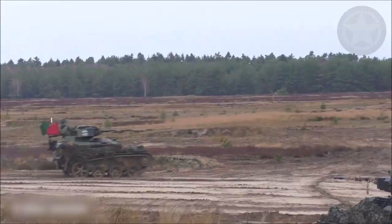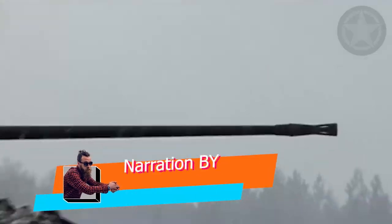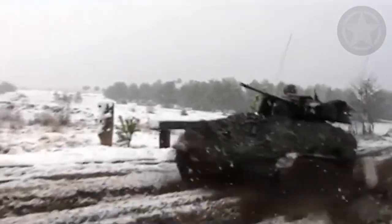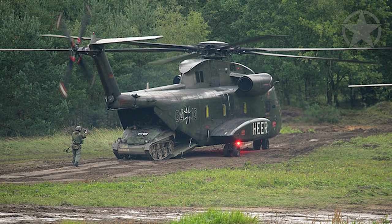It looks like something a 10-year-old would ride down the block, until it starts shooting. The 20-millimeter cannon can pierce 1-inch thick steel. It can ride over any terrain, thanks to its small size, and it can be transported anywhere via helicopter.